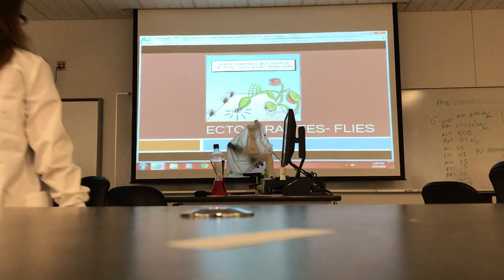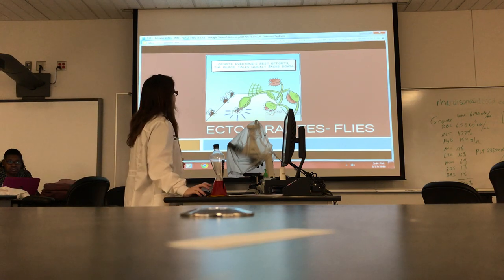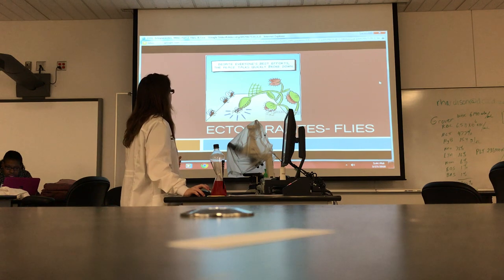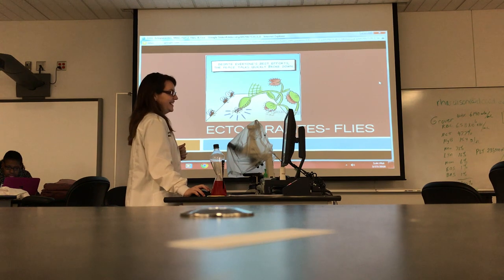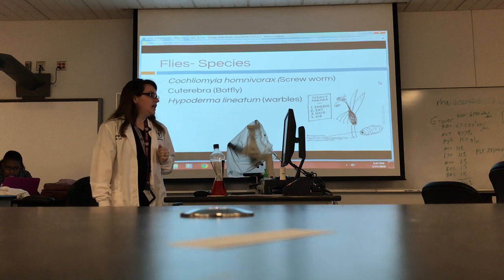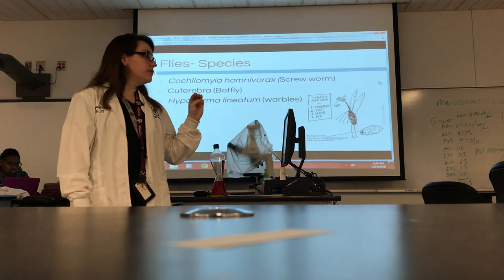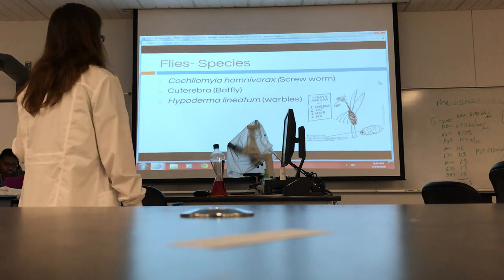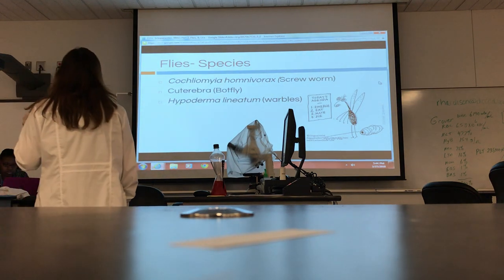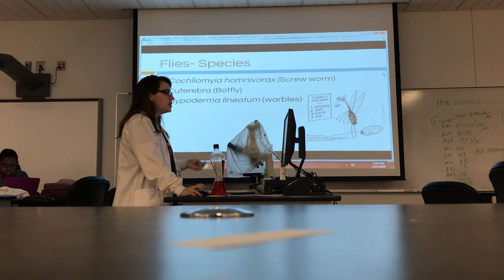Alright, so flies. We're only covering three types of flies for the purpose of this lab — what I consider the three most common that you may see, especially in small animals.